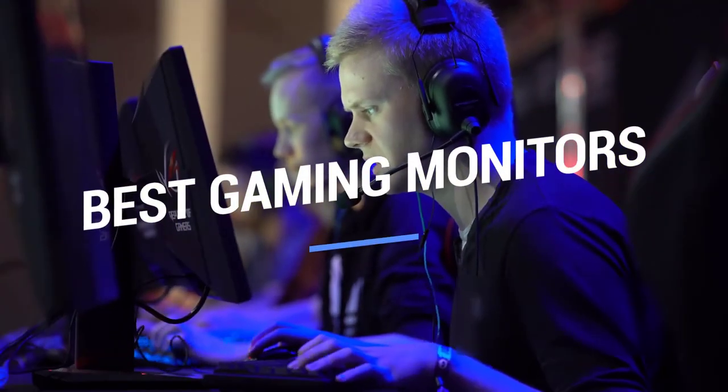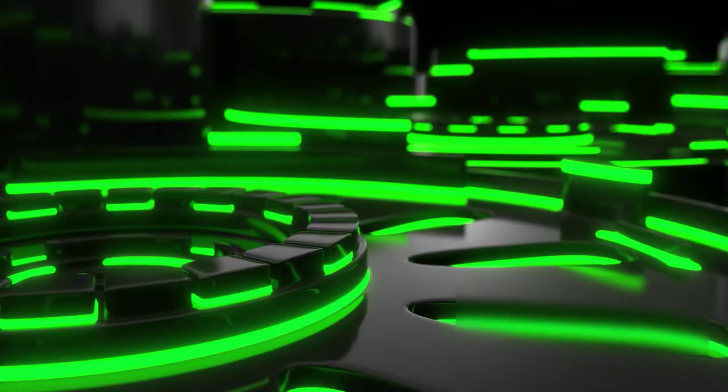That brings us to the end of our review and buyer's guide for the best gaming monitors. Hope to see you in the next video!